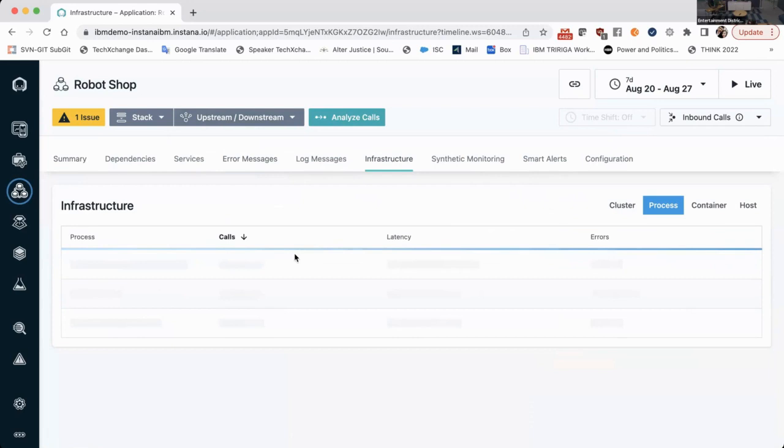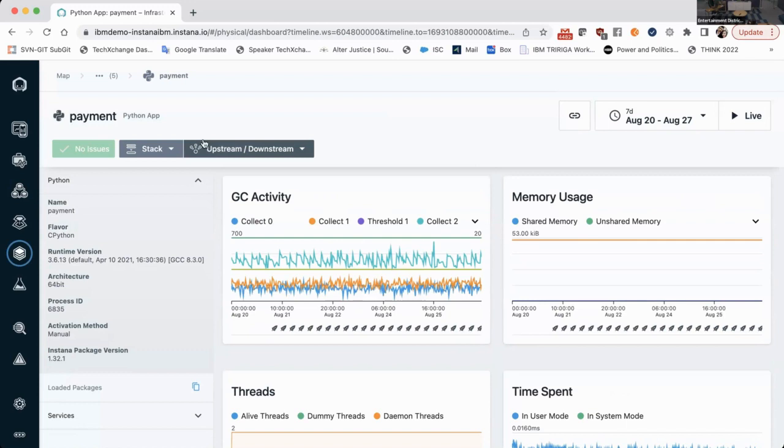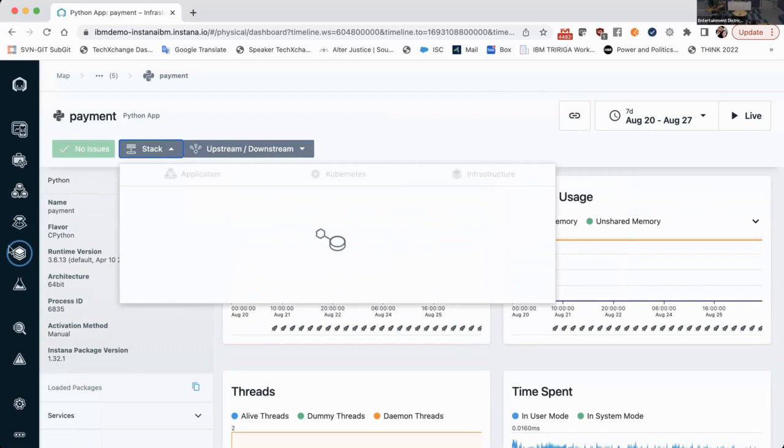You can also see the upstream and downstream applications — where is it calling? If this application is connected to a payment system, you'll see what payment systems are being used, when they're used most, the utilization, and everything. It goes to one-second granularity — you can get information at the second level. It gives you error messages at the application level and shows what the infrastructure looks like for the whole application.